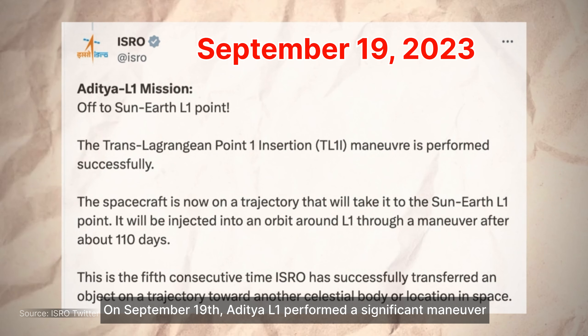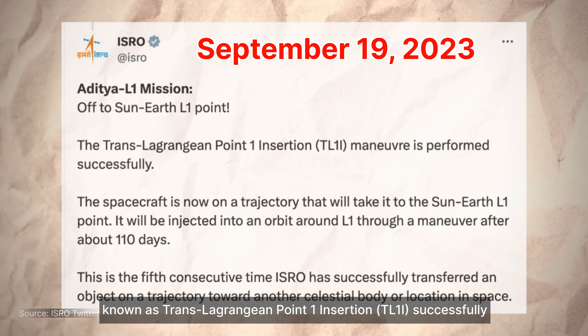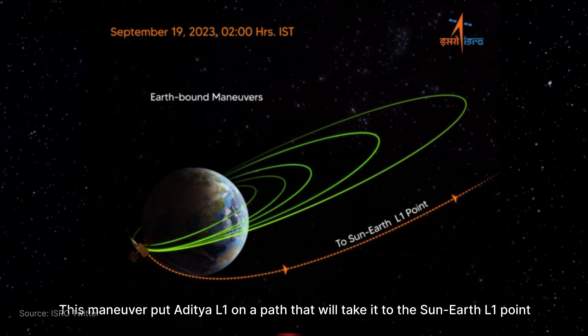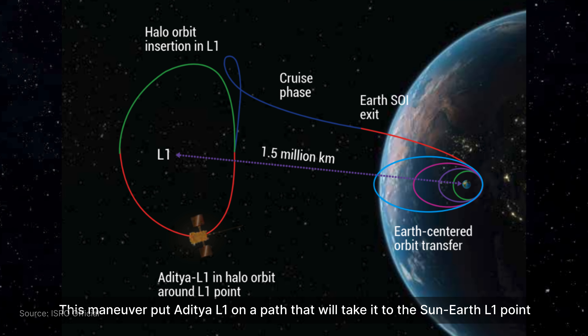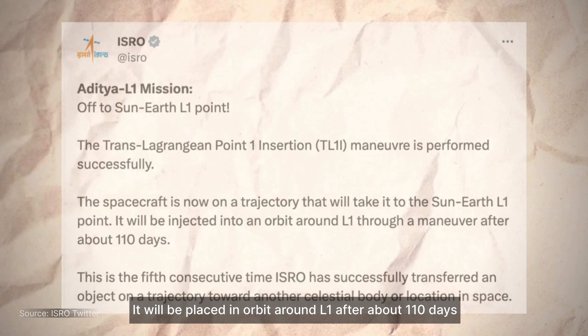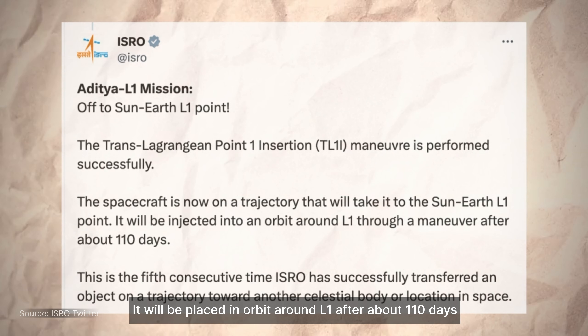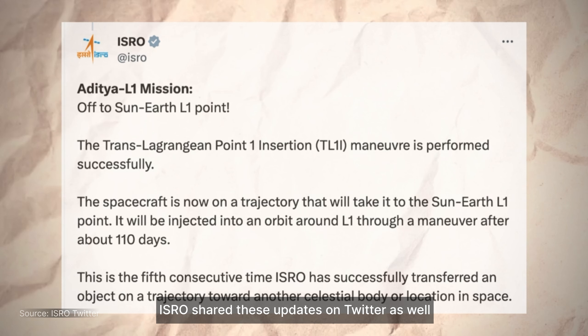On September 19th, Aditya L1 performed a significant maneuver known as Trans-Lagrangian Point 1 Insertion successfully. This maneuver puts Aditya L1 on a path that will take it to the Sun-Earth L1 point, where it will be placed in an orbit around L1 after about 110 days. ISRO shared these updates on Twitter as well.